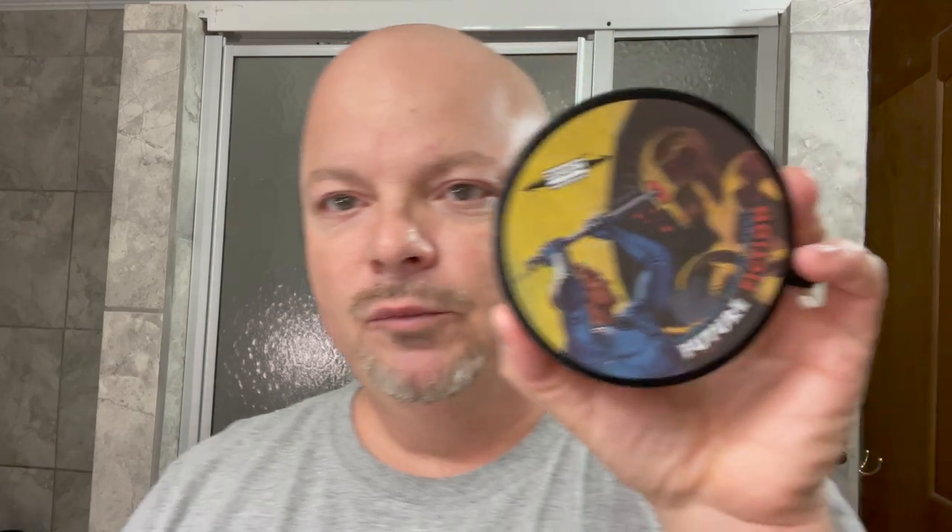My list is likely to be different from yours. Whenever I do this, people are always like that soap should have been number one and so on. This is my list. These are the ones I enjoy and there may be scents on here that you don't enjoy at all, so please keep in mind it's a very subjective thing. Let's kick it off with number 10.